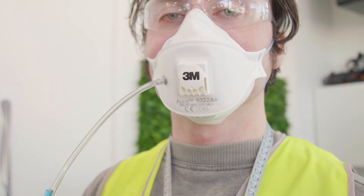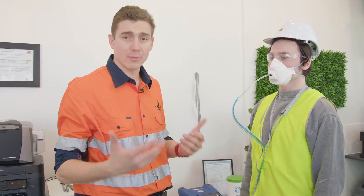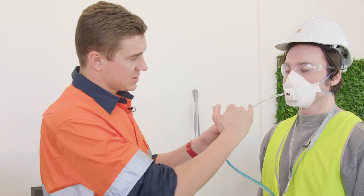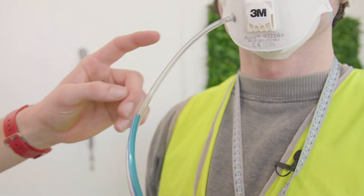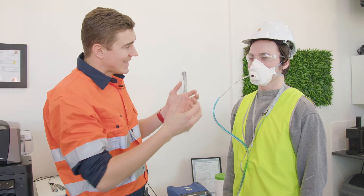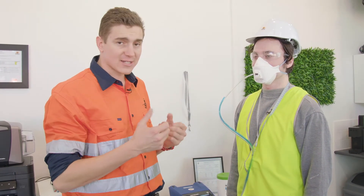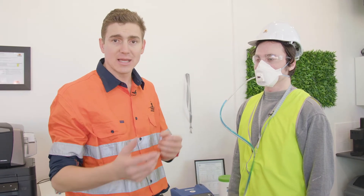Now that we've got it all set up, he's basically connected up to the unit. We can start the machine and run through a number of exercises. With this clear hose just here, that samples air on the inside of the mask, and this blue hose just here samples air on the outside of the mask. It sucks in the air, counts the number of particles, and then calculates a fit factor. If the fit factor is above a certain level, it's a pass. If the fit factor is below a certain level, it's a fail.